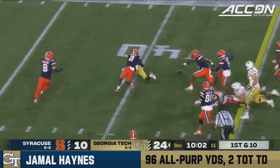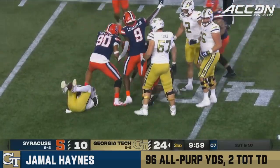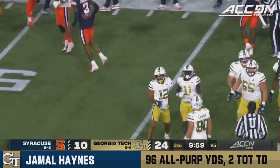And now Jamal Haynes into the secondary. The ball popped out. The Orange have recovered. Haynes coughs it up, and Georgia Tech's committed their second turnover of the night.